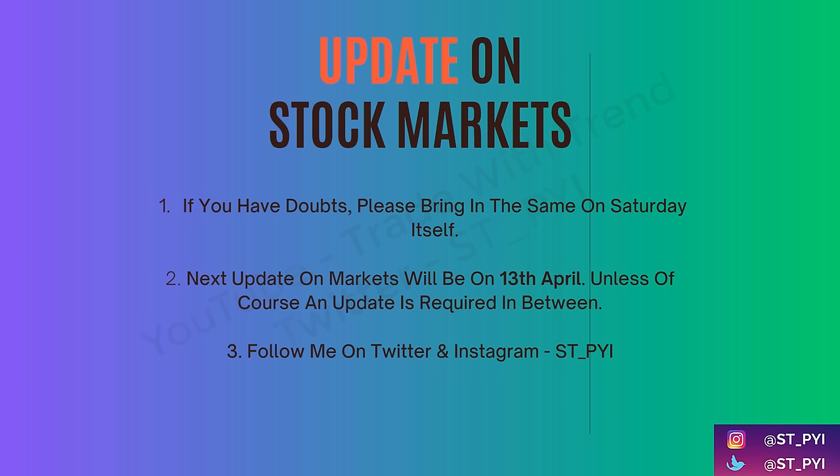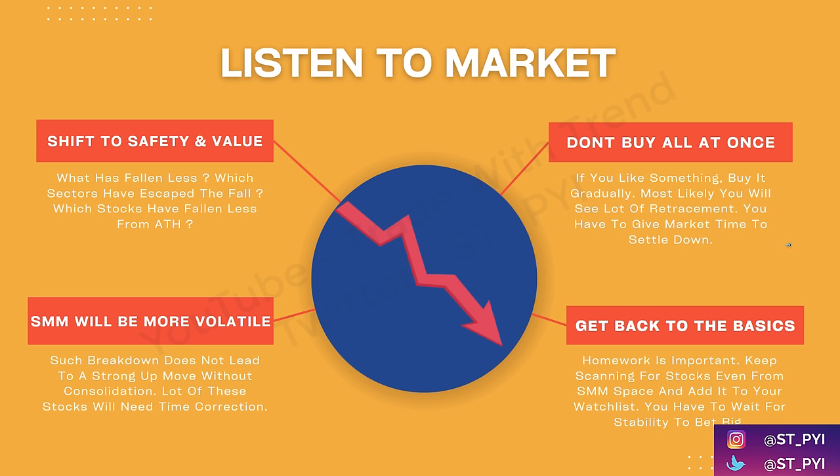Welcome back to another video. The next time I'll see you will be on 13th April, unless there is an update required in between. We'll continue our discussion from where we left last week.